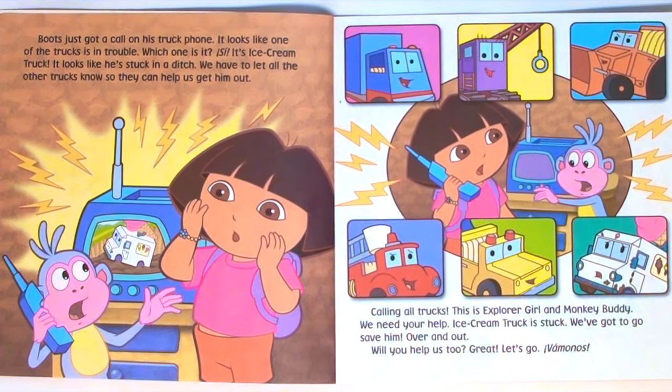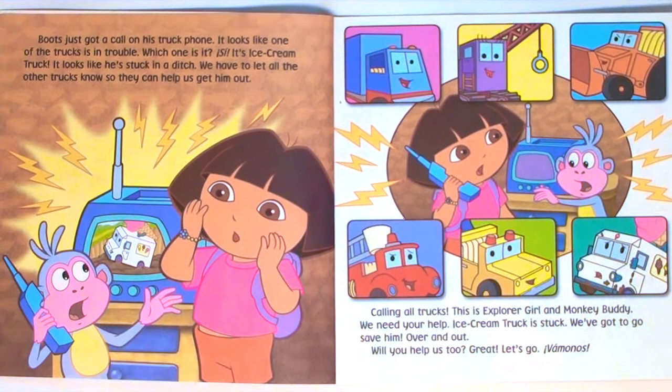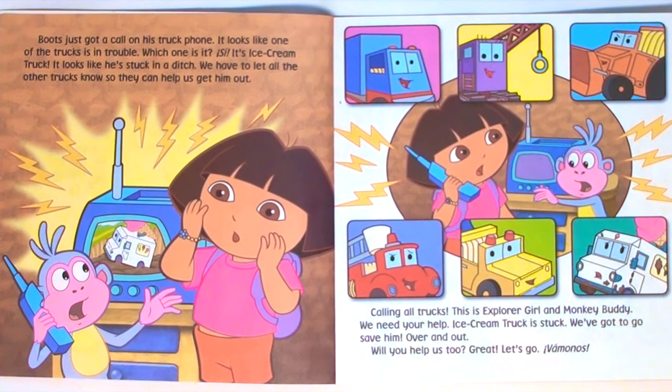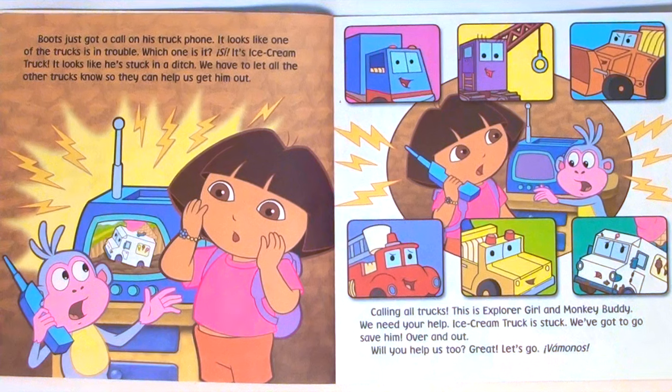Boots just got a call on his truck phone. It looks like one of the trucks is in trouble. Which one is it? It's the ice cream truck — he's stuck in a ditch. We have to let all the other trucks know so they can help us get him out. Calling all trucks, this is Explorer Girl and Monkey Buddy. We need your help. Ice cream truck is stuck. We've got to go save him. Over and out. Will you help us too? Great. Let's go. Vamanos.